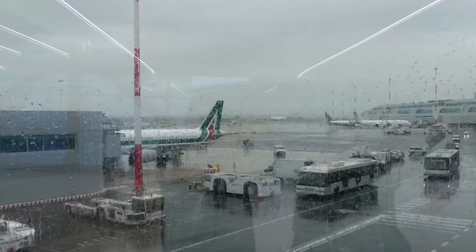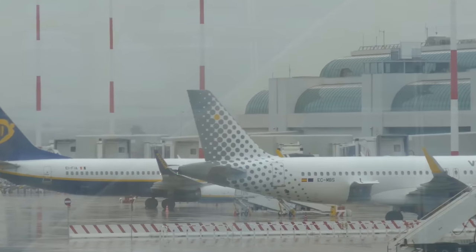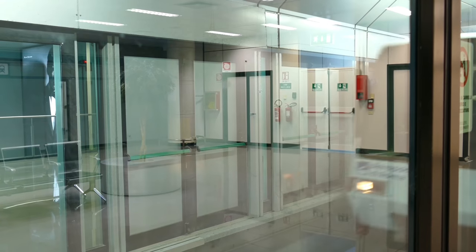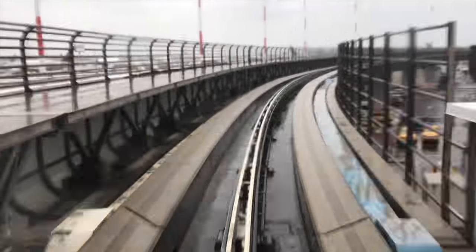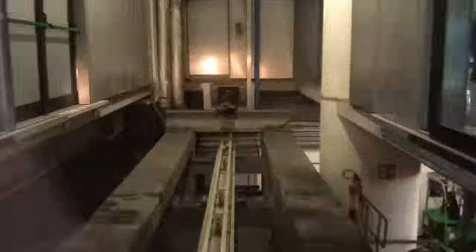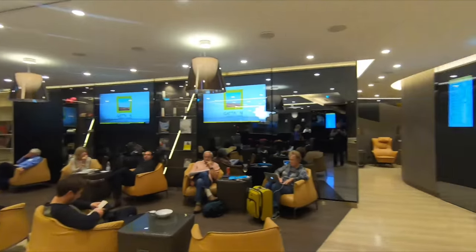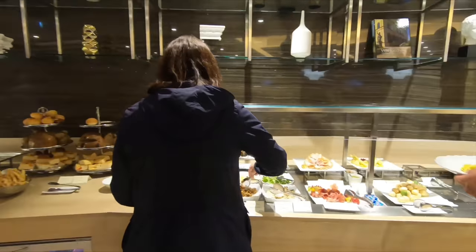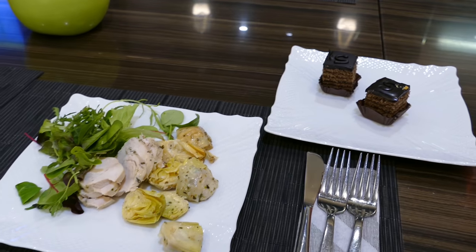Unfortunately the lounge emphasises food a little too much. I had to get some work done, but the lounge was so busy and noisy and there is no dedicated business centre, so I headed over to the e-gates where my flight would be departing from to check out the second of Alitalia's lounges in Rome. As it turned out there's no business centre in the satellite lounge either, but it was a little bit quieter and I managed to get some work done in the end. Otherwise the lounge is pretty much identical to the one in the main terminal.